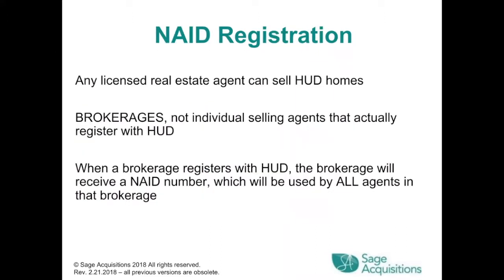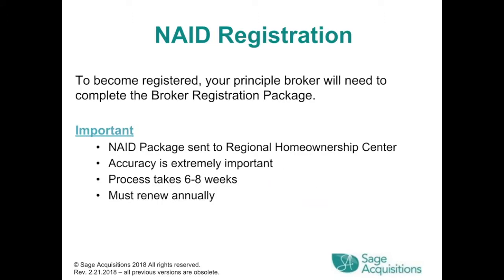NAID Registration. Any licensed real estate agent can sell HUD homes. It is the brokerage, not individual selling agents, that registers with HUD. When a brokerage registers, it will receive an NAID number used by all agents in that brokerage. The principal broker must complete the broker registration package, sent to regional homeownership centers. Accuracy is extremely important. The process takes about six to eight weeks and must be renewed annually.